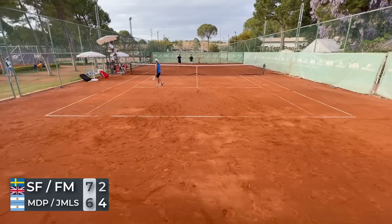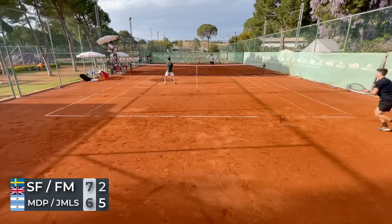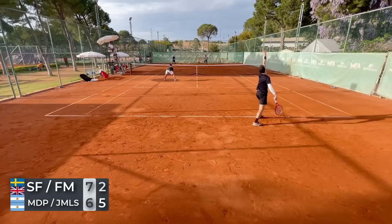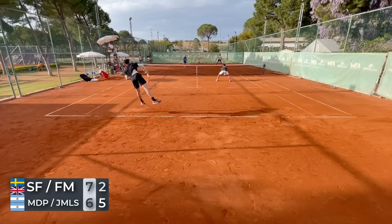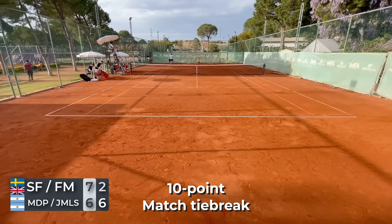They were just getting more and more comfortable on the court, getting all those balls back. It was crazy how it built pressure on us, feeling like we had to do even more with the ball since it was so hard to get it past them. They did a really good job making returns, putting pressure on us straight away, and ended up taking the second set 6-2 very quickly. Even though I felt like I had some pressure on them at the start, that's just how it went. Now it was time to gear up for a 10-point match tiebreak to decide the match.